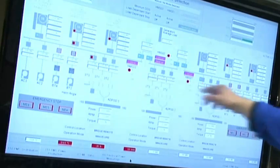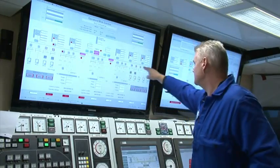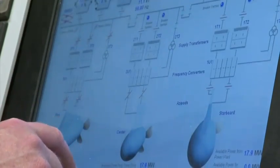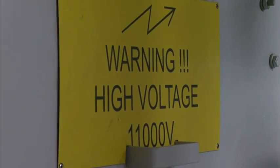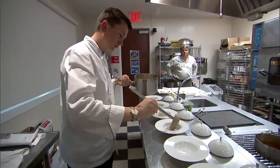Here you can see the main switchboard. The engines produce power to this main switchboard, and from there we take out power to the azipods, the bow thruster, and the AC compressors — these are the high voltage consumers. From there it also goes up to the hotel: the galleys, the cabins.